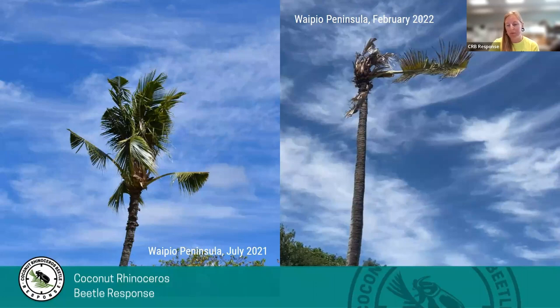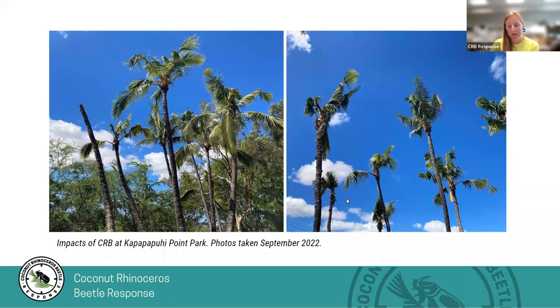The next few photos were taken in areas of high infestation and show just how severe CRB damage can be. Here is a photo of damage we've seen in Waipio Peninsula in a six to seven month interval — the damage can be fatal. These photos were taken at a park by Westlock in September of 2022. In more heavily infested areas, we've been seeing increased tree damage and standing dead tree trunks have become more common. In these cases, we recommend removing the dead standing stumps as they can become breeding material.